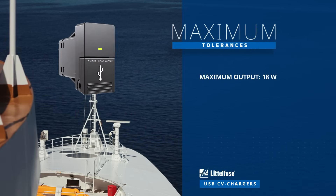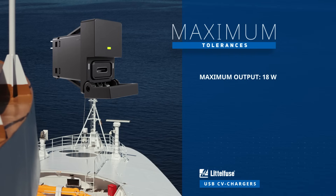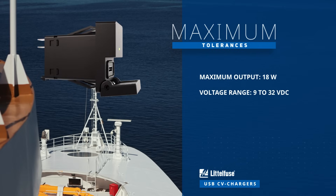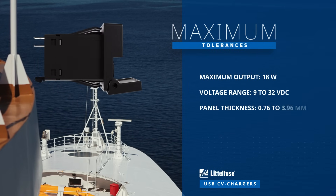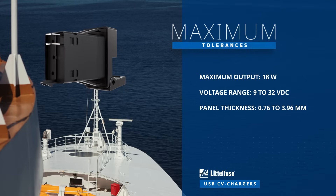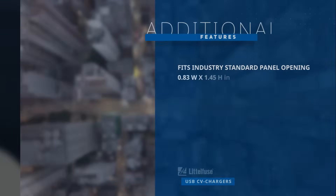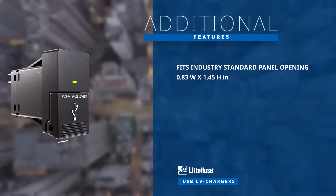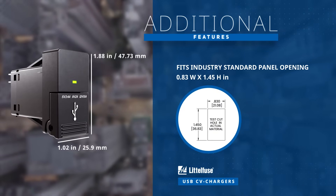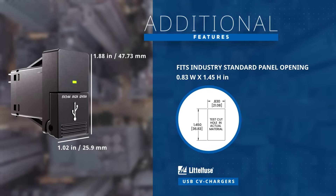These chargers offer 18 watts maximum output power for both USB Type-A and C, operate from 9 to 32 volts DC, and can be installed in panel thickness ranging from 0.76 to 3.96 millimeters. This snap-in panel mount charger is designed to fit industry standard panel openings measuring 36.83 by 21.08 millimeters.